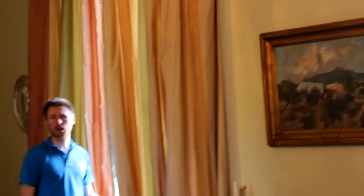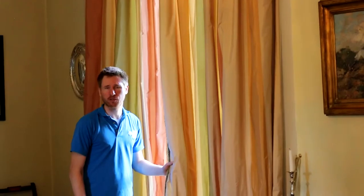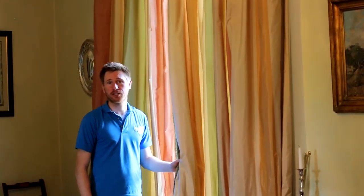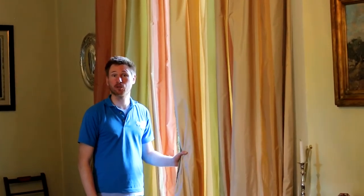Carl here from CleanMyCarpet, CleanMyCurtains.ie. If you have any questions, feel free to get in contact using the numbers on the website, or indeed the email addresses on the website too. Thank you for watching the video.